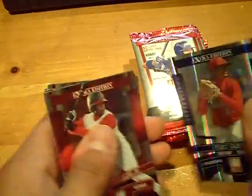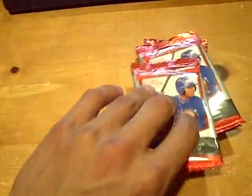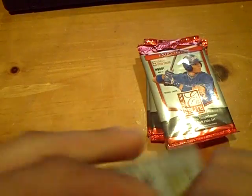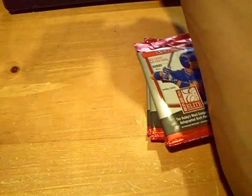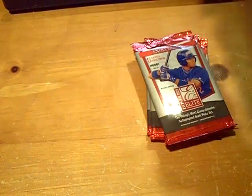Next will be a Percy Garner, numbered out of 200 for the Phillies. And then we got a Michael Choice Elite Series, which is not numbered. Jarrett Parker, red status out of 100 for the Giants — San Francisco Giants. And next will be an autograph of Joe Gardner, numbered out of 819 for the Indians.